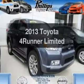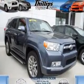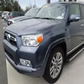Check out this 2013 Toyota 4Runner. Travel the roads in style and comfort in this great vehicle. With a solid 6-cylinder engine, the powertrain includes rear-wheel drive, driven by a 5-speed automatic transmission.